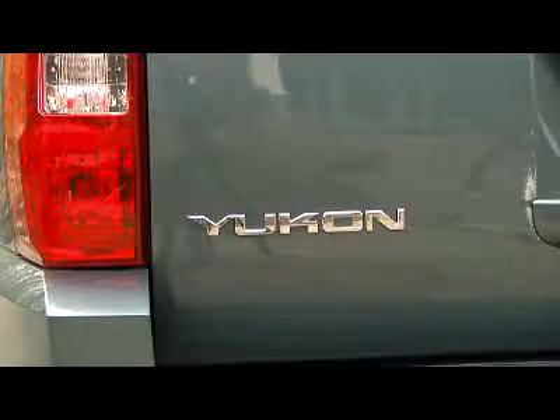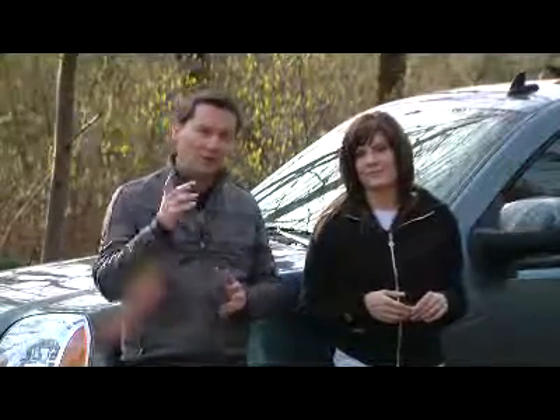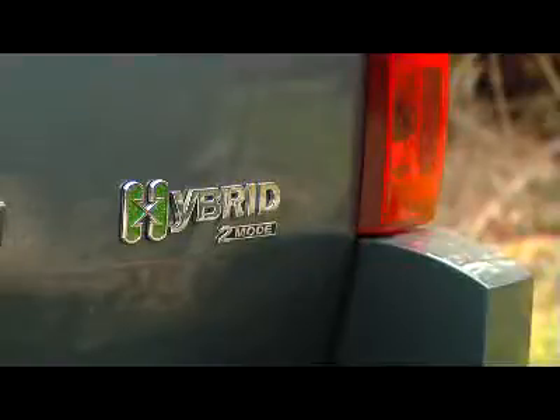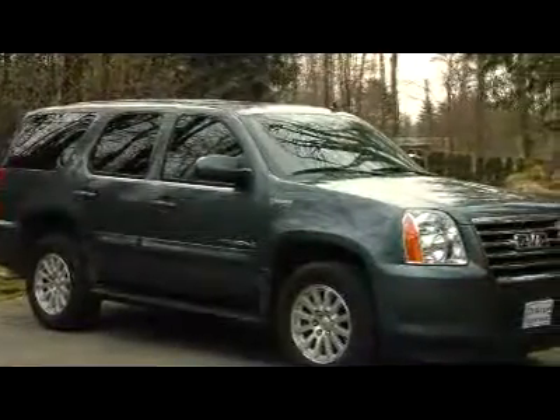We're not going to spend a lot of time on the styling because we've actually reviewed the Chevy version called the Tahoe, and it really is all about the drive, but there are a few things we do want to point out. The hybrid Yukon is very easily spotted — it has hybrid badges all over it, on the front and back window, all the way down the side, and smaller green hybrid touches abound. The two-mode version also has a unique front chin spoiler for better aerodynamics.